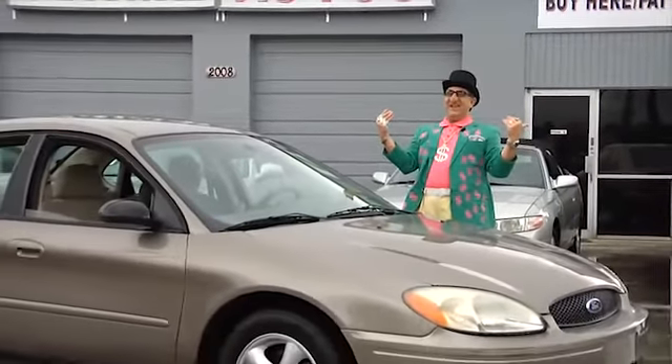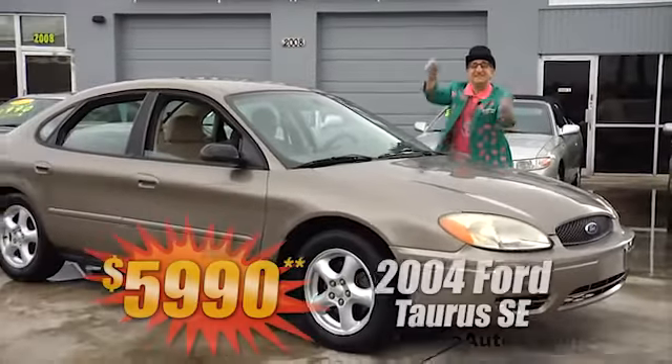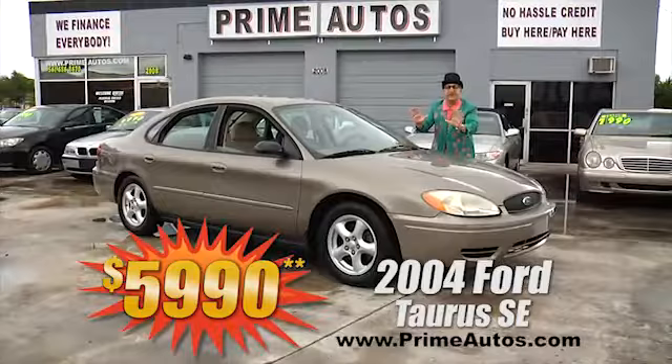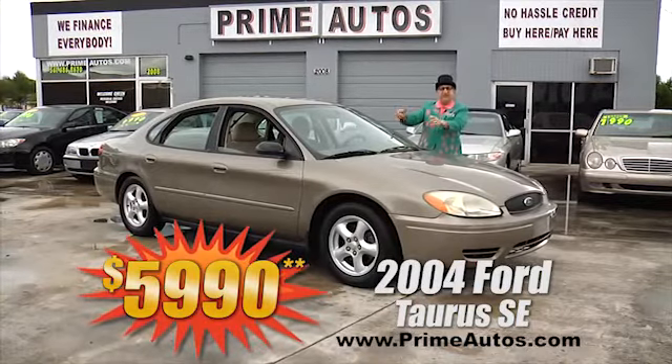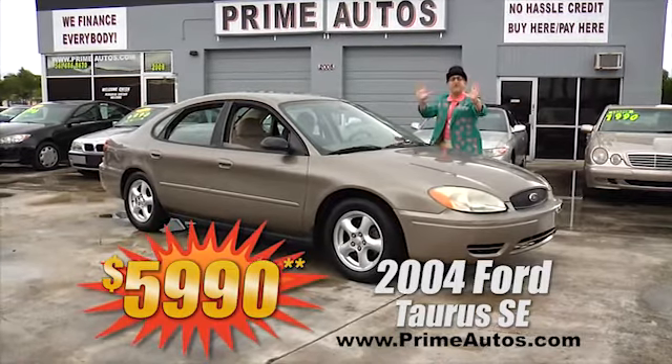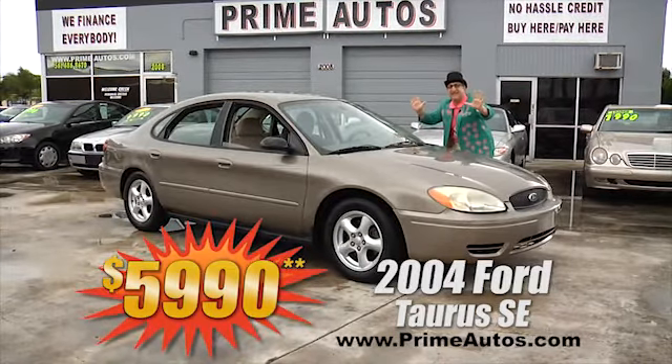The deal man says you have got to see this extra clean and super stylish Ford Taurus SE sedan with the CD, alloys, and all the toys — and it's on sale right now for only $5,990.